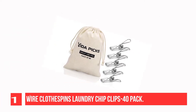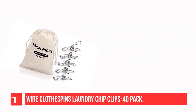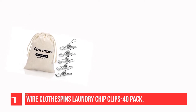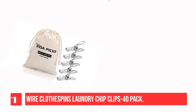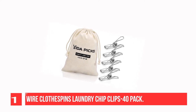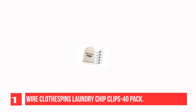Recommendation Number 1: Wire Clothespins Laundry Chip Clips 40-Pack. This clothespin set includes a well-made cotton storage bag to easily contain and locate clothespins when you need them. These clothespins hold clothes on a line in heavy wind, are easy to grip, and are a vast improvement over plastic or old-fashioned wooden clothespins. Not easy to corrode, not easy to break.